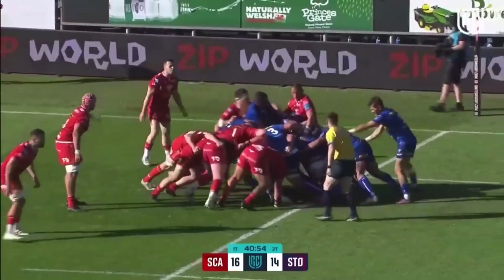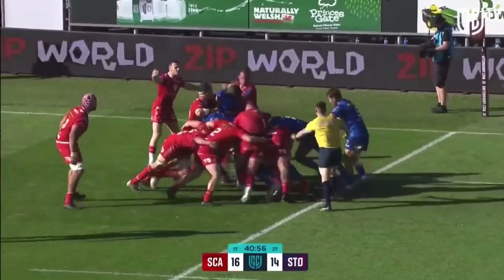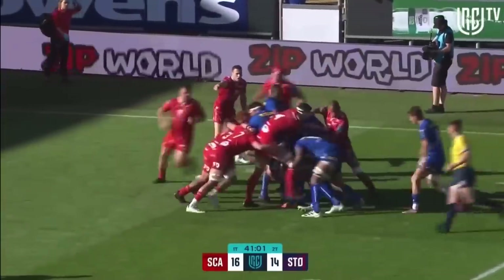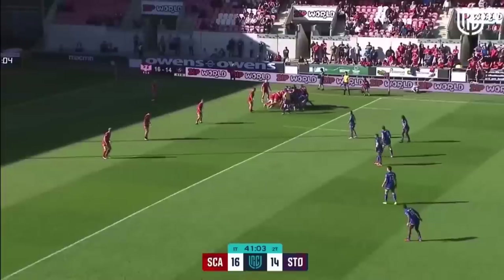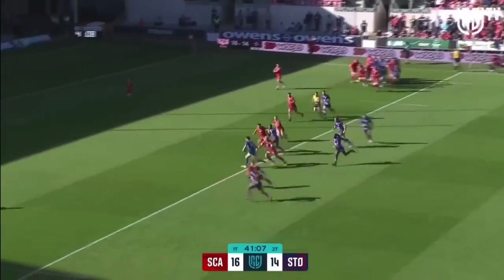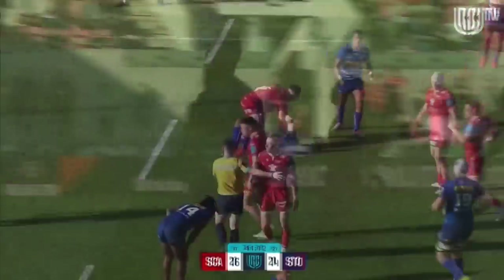Daimani takes the first line-out for the Stormers in the second half. Pretty good counter initially from the Scarlettes but they're still moving. Kotze has his hands on the ball again — use it, they're told, use it. Nel through the middle — and crosses. Just over.